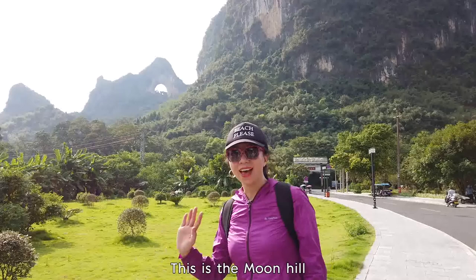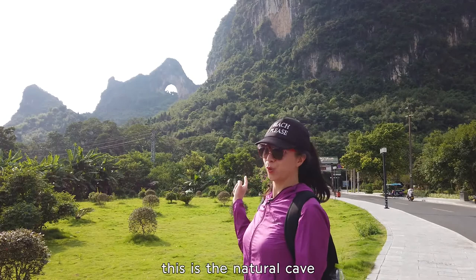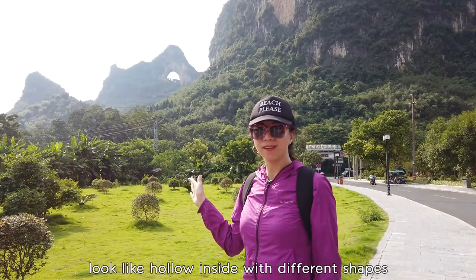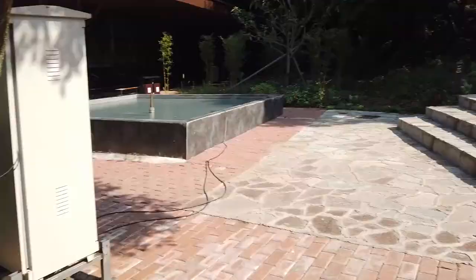This is Moon Hill, the most famous landmark in Yangshuo. It's a natural cave whose shape is like a half moon in the sky — so they named it Moon Hill. In Yangshuo, many mountains like this are hollow inside with different shapes. If you want, you can also climb up.